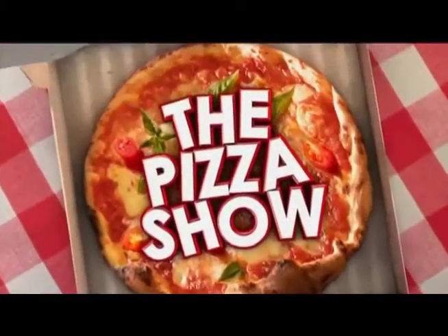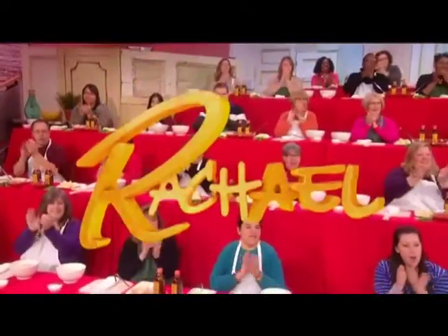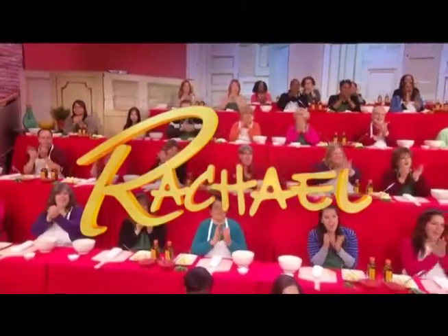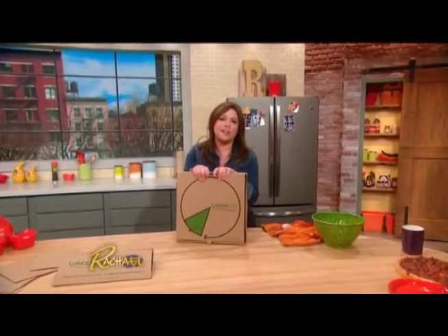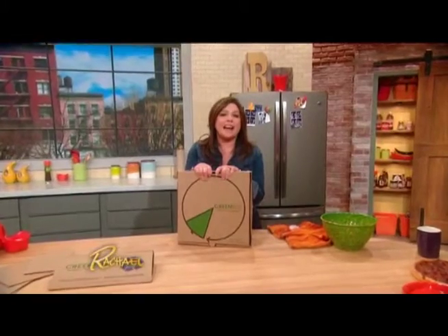The pizza party starts right now. That looks so good. Thanks to Dale and Patrice for showing us their favorite pizza spot. Of course, they are in Detroit — they watch us on WDIV.